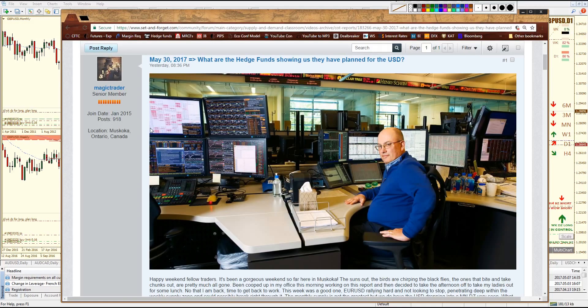How's it going, fellow traders? It's Magic Trader here for another weekend edition of the breakdown of the latest CFTC COT Report. This one is dated May 30th, 2017.